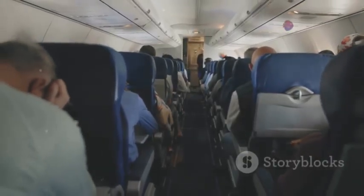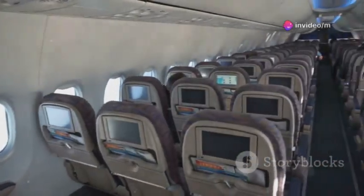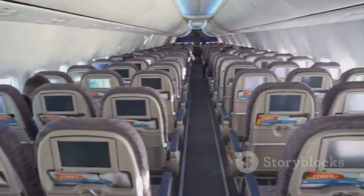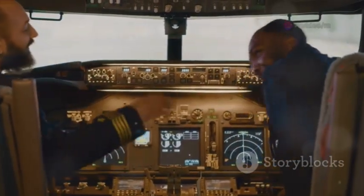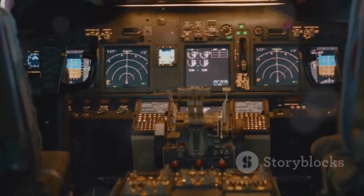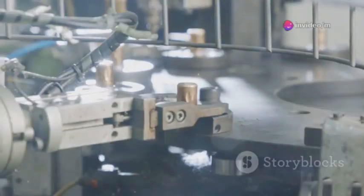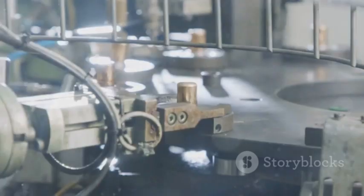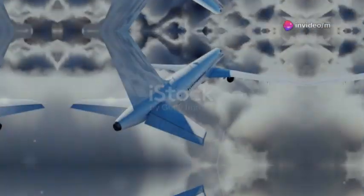Beyond fuel burn and range, the A390 Albatross redefines the human experience of flight. Airbus hints at revolutionary cabin concepts leveraging the A390's spacious fuselage — expect flexible seating arrangements, larger personal spaces, wellness zones, and unparalleled connectivity. For the crew, a next-generation cockpit features intuitive touchscreen displays, enhanced synthetic vision systems, and AI-powered tools to reduce pilot workload and enhance safety. The A390's manufacturing process is also a new frontier, with Airbus investing in automated assembly lines, robotics, and digital manufacturing to improve efficiency, quality control, and create new skilled jobs.